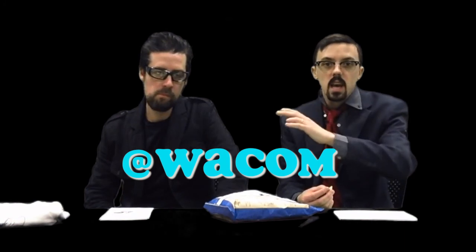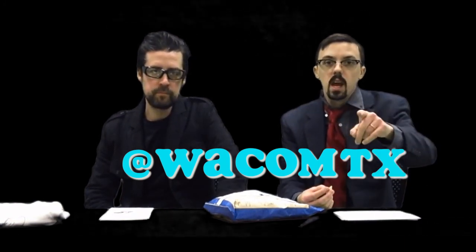As we call out the prices you can go ahead and bid. All of this will be done via Twitter live at the handle @WacomTX — that's W-A-C-O-M-T-X. Find us, tweet us your bid, and we'll get this shipped out to you immediately — shipped tomorrow. Let's get started right now.